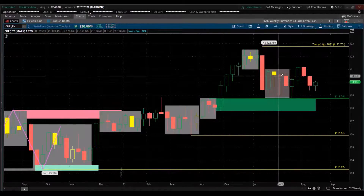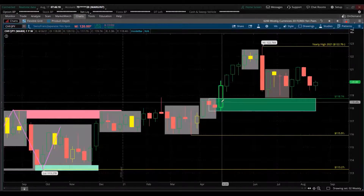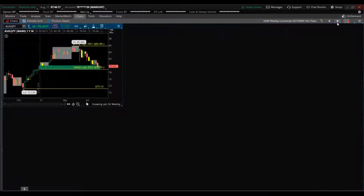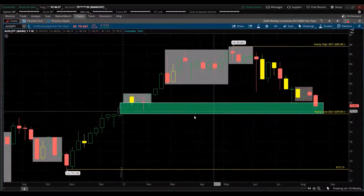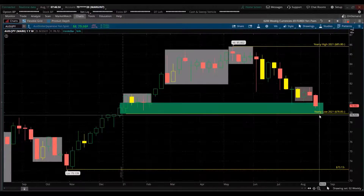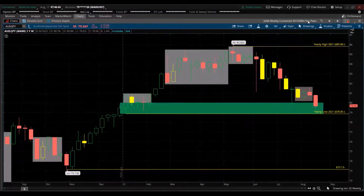CHF/JPY — two safe-haven currencies. Right now we have a lower low and lower high, giving strength to the Japanese yen. This trend is down, giving strength to the Japanese yen against the Swiss franc, with a demand zone here. AUD/JPY — the Australian dollar has been struggling, so all this declining is giving strength to the Japanese yen. We're in a demand zone right here, almost near the low of another year. If we break that, we could go down to a swing low from last year — good trade ideas for the Japanese yen.